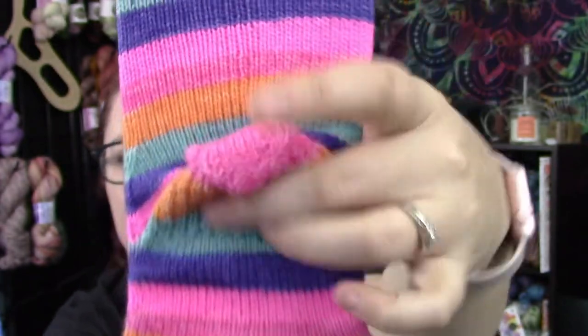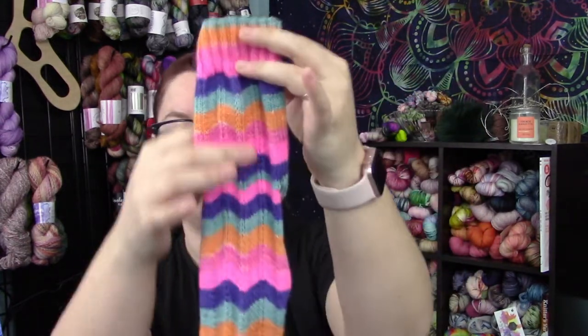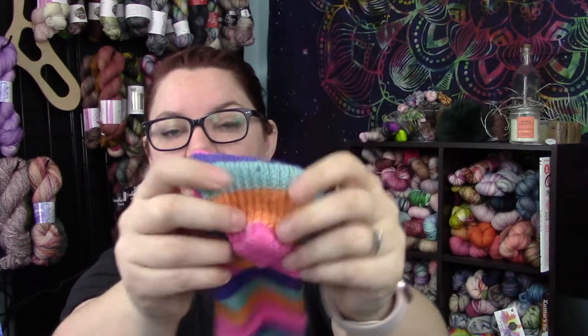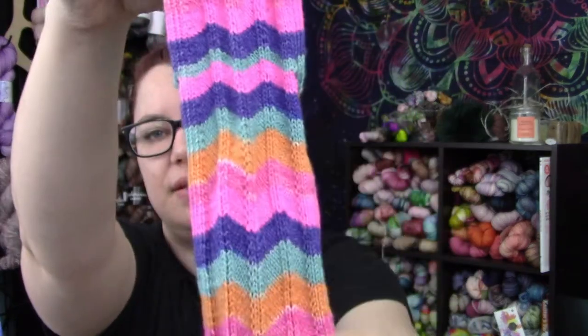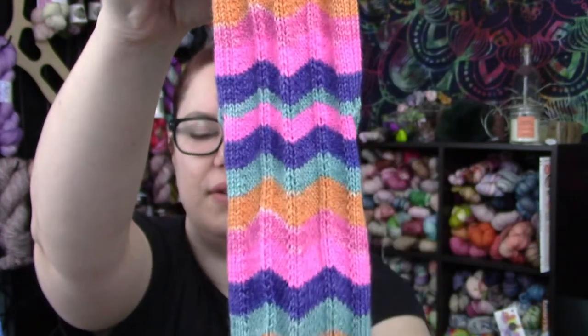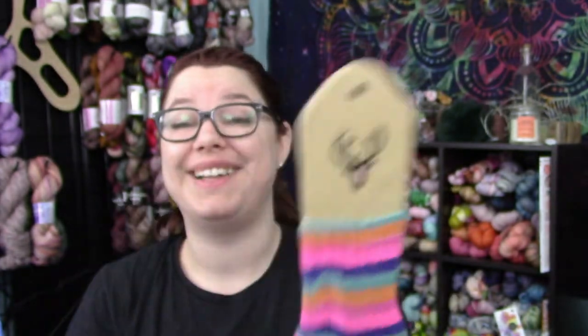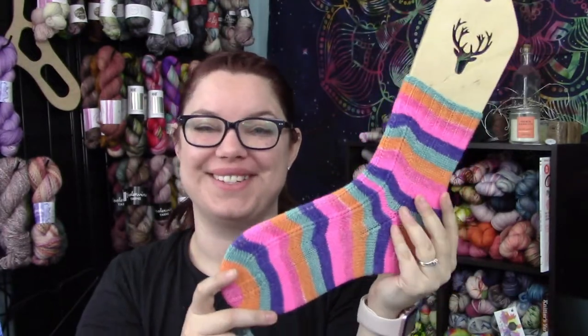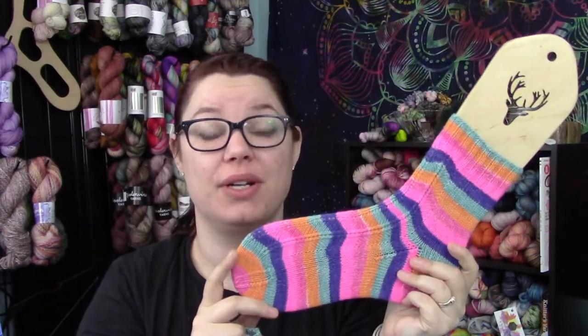It has a heel flap and gusset — a slip stitch heel flap — and I just carried the yarn through once I got to the heel portion. They are cuffed down. The yarn ended up making a really nice looking stripe on the heel, and it didn't break up the stripes as much as I anticipated on the front. I love them. I am so, so happy with them and so glad they're done. I feel like I haven't finished a full pair of socks in a very long time. Highly recommend the pattern. I'm not going to share any works in progress because the only work I put in this week was on these two finished objects.